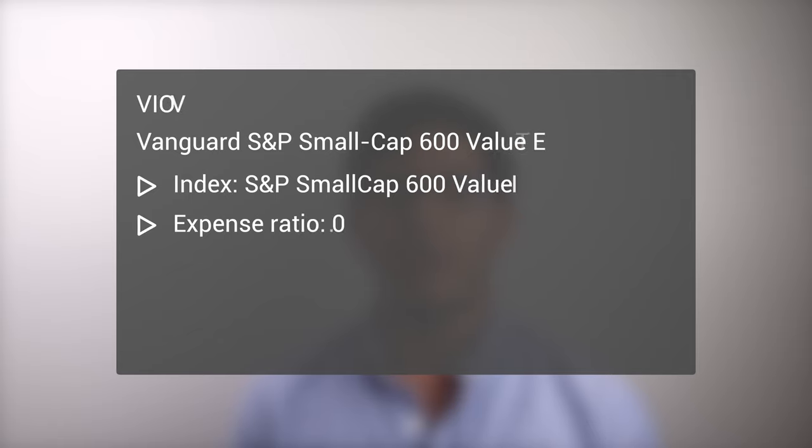The third and last ETF that tracks the S&P 600 Small Cap Value Index is the Vanguard S&P Small Cap 600 Value ETF, VIOV. Similar to SLYV, this ETF also has an expense ratio of 0.15%. Any of these three funds would be a fine choice to track the S&P 600 Small Cap Value Index. Their factor loading and historical performance are nearly identical.